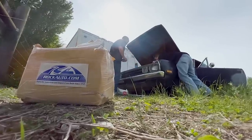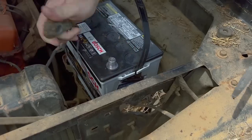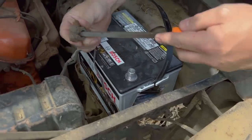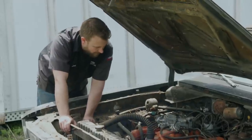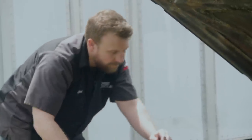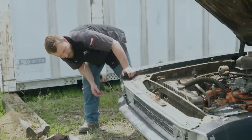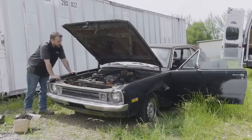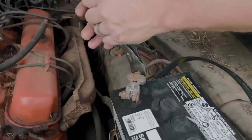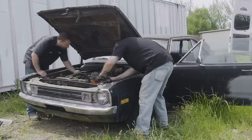Everything else looks good though. Dome light — negative. Headlights? Nope. I bet it's a battery cable. That put a little fight on that one.